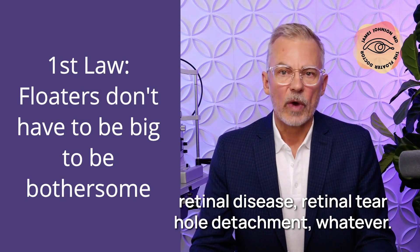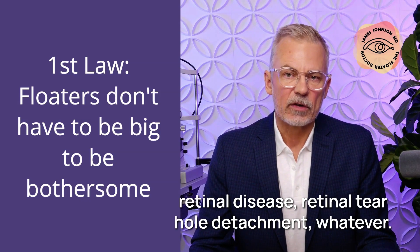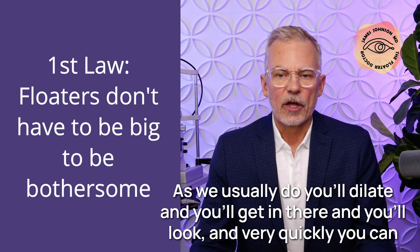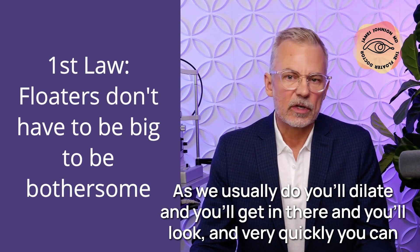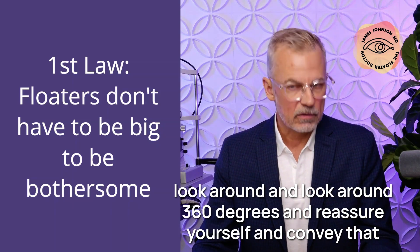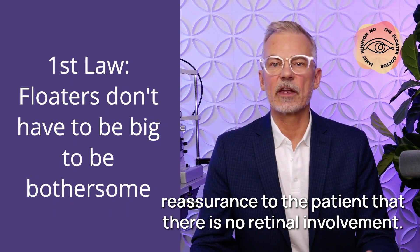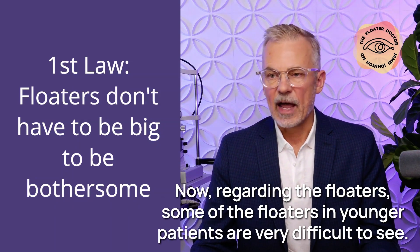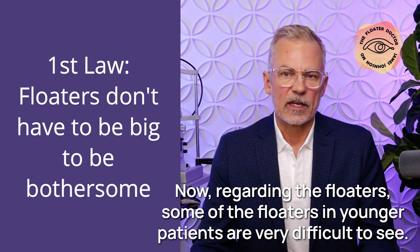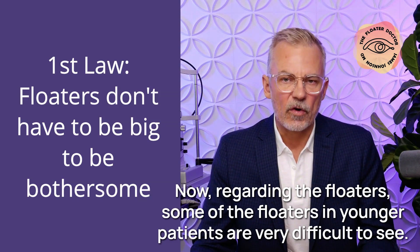You do the usual workup — rule out retinal disease, retinal tear, hole, detachment — as we usually do. You'll dilate, get in there, look 360 degrees, reassure yourself, and convey that reassurance to the patient that there is no retinal involvement. Now, regarding the floaters themselves, some of the floaters in younger patients are very difficult to see.